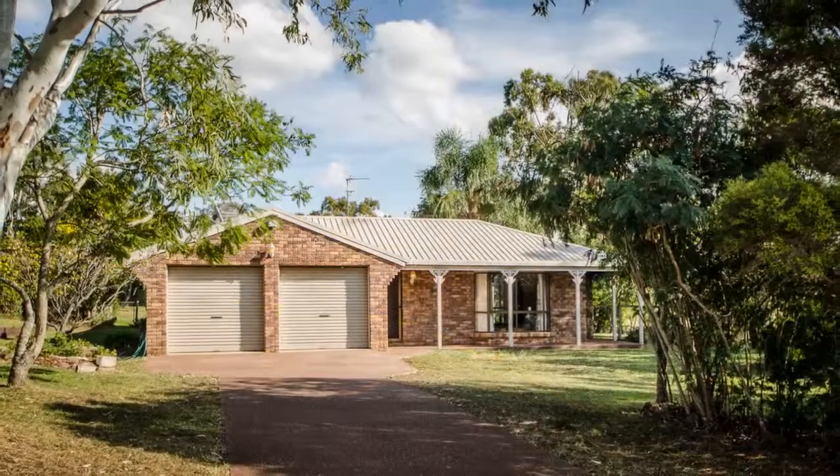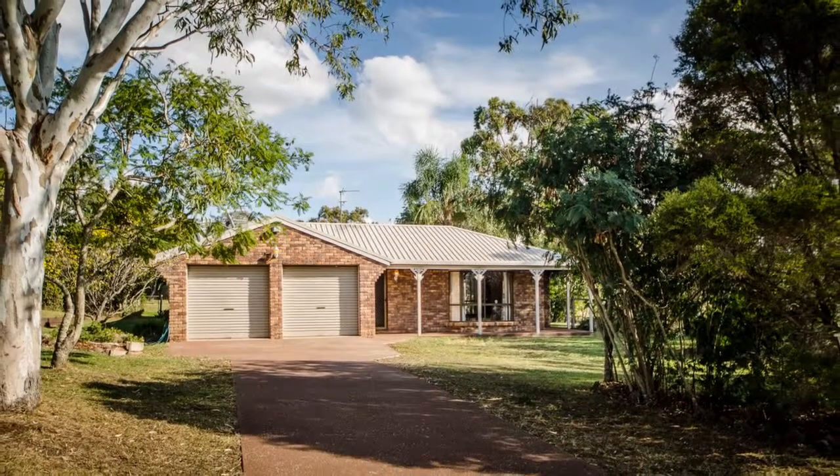All this and so close to town, schools, shops — just perfect for the family or retirement living.